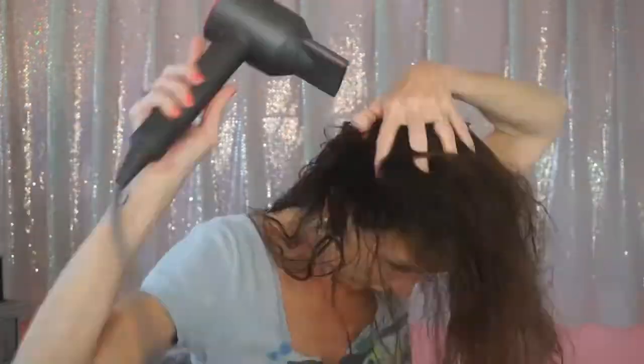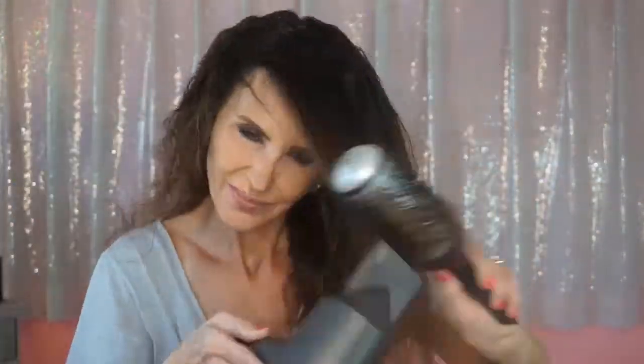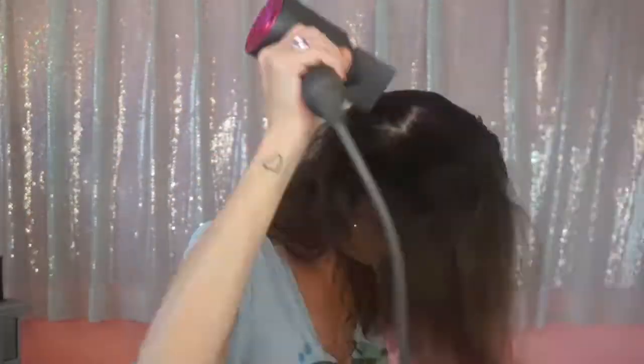I'm going to blow-dry with a round brush and my Dyson blow dryer — the same one Pat got me for our anniversary about three years ago. I'll speed this part up so you don't get bored. Now that it's mostly dry, it's got some volume. It's humid outside, so I hope I don't regret this.